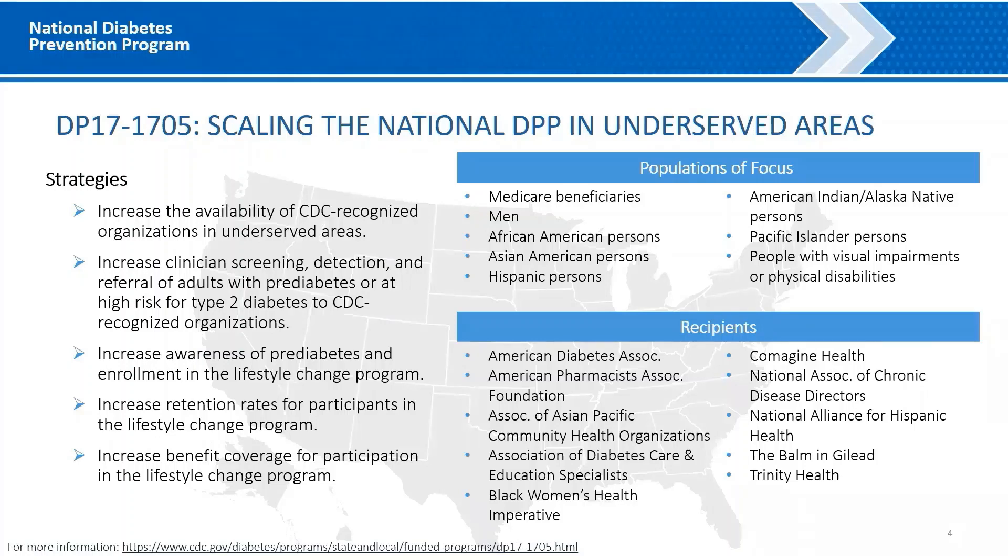Since 2017, these national organizations have worked with their affiliate delivery sites to carry out strategies to expand the reach of the National DPP. Strategies to support this expansion include increasing the availability of CDC-recognized organizations in underserved areas, increasing clinician screening, detection, and referral of adults with pre-diabetes or at high risk for type 2 diabetes to CDC-recognized organizations, increasing awareness of pre-diabetes and enrollment in the Lifestyle Change Program, and increasing retention rates for participants in the Lifestyle Change Program, and increasing benefit coverage for participation in the Lifestyle Change Program.